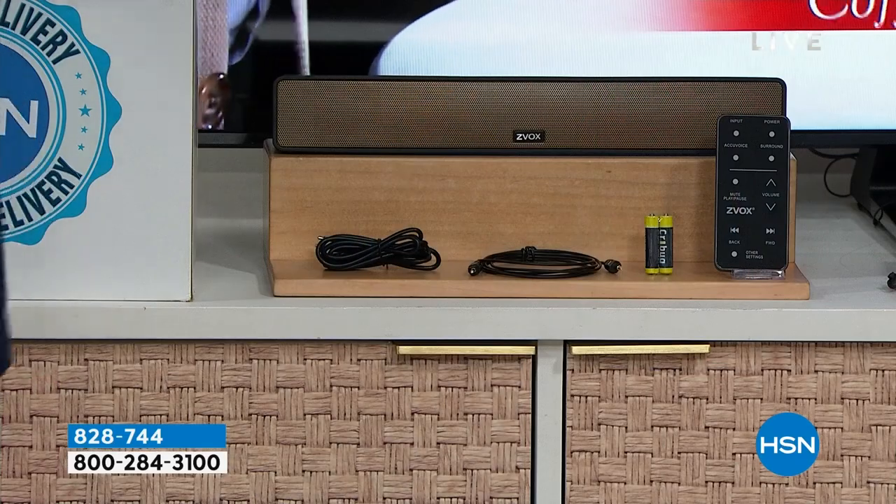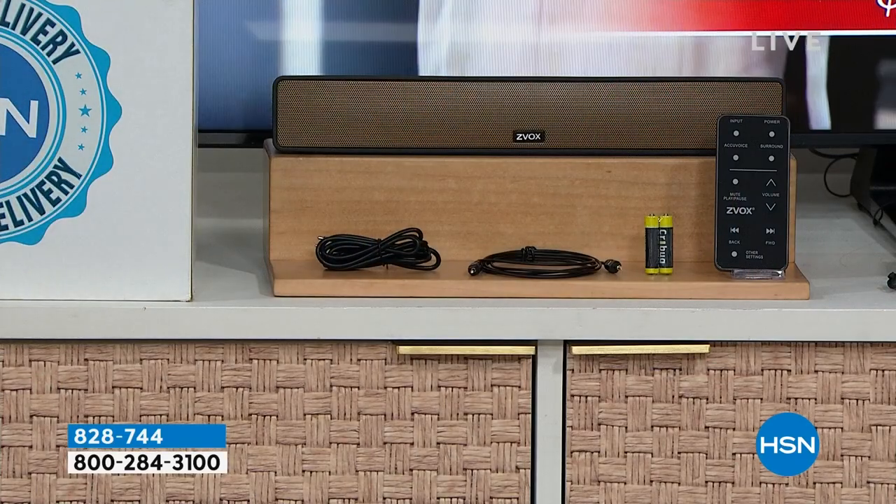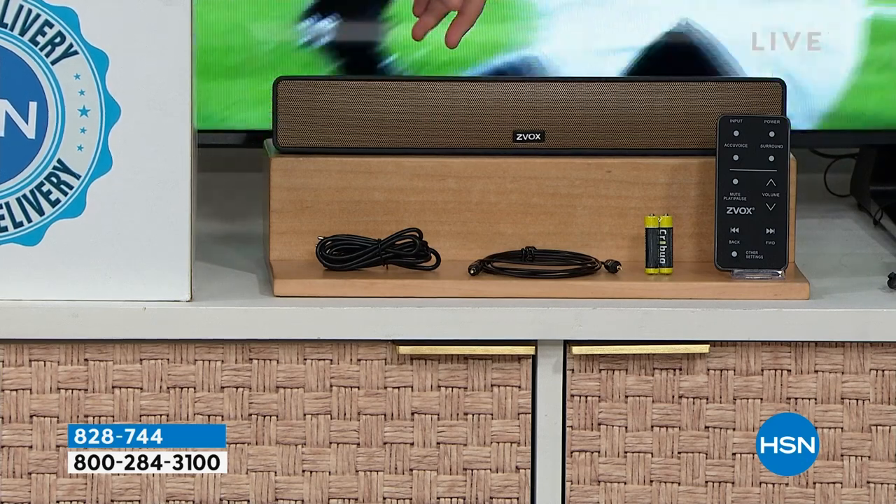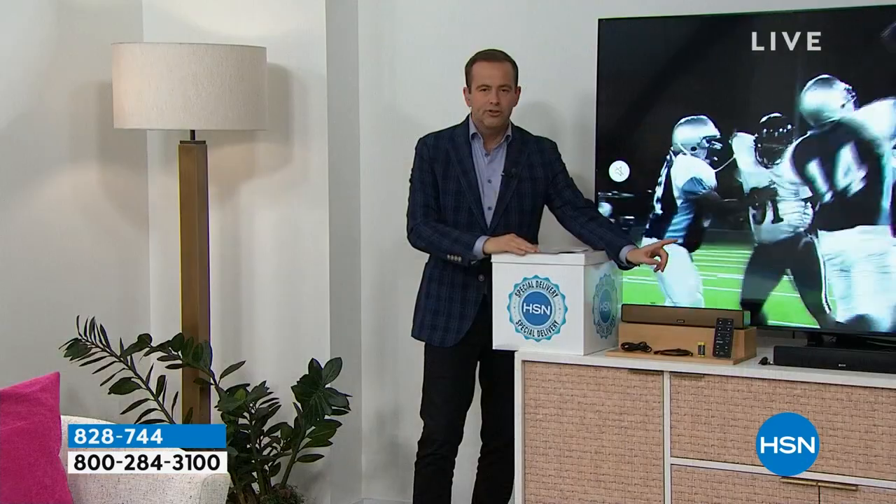Tonight we are going to offer their new full-size Xevox soundbar at the lowest price ever. It comes in bronze — a brand new color — or in black. We'll show you how this works and we'll let you hear the difference.